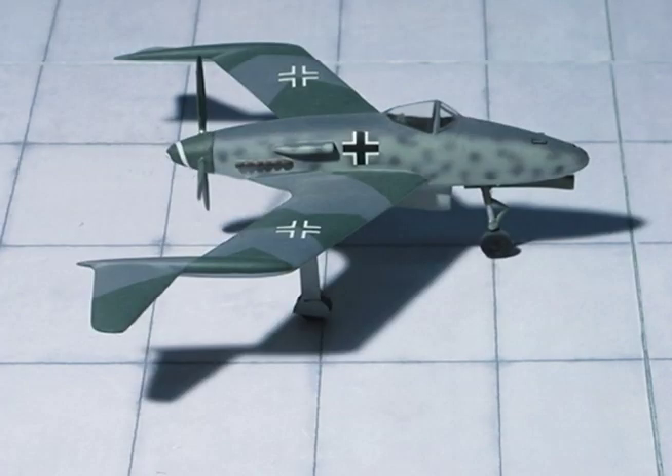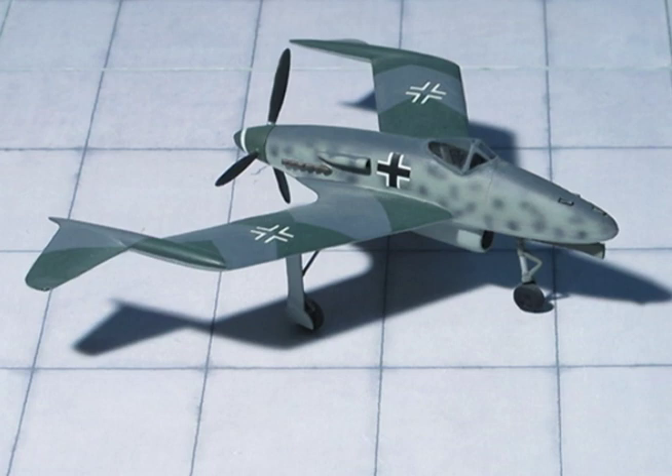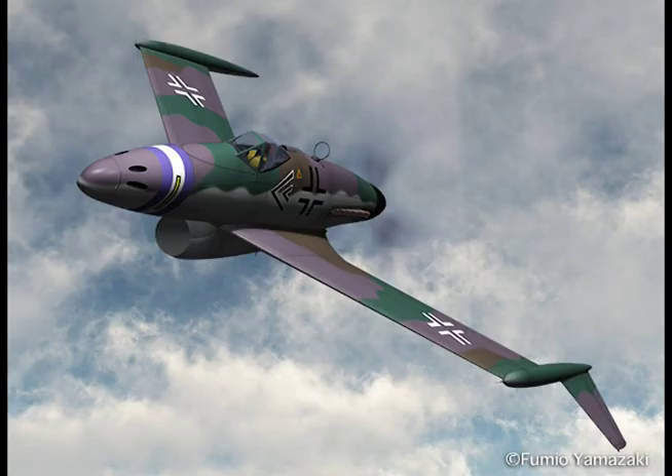Takeoff distance on grass: 1,180 feet. Armament: 3 MK-108s. Power plant: 1 Daimler-Benz 603L with 2-stage supercharger.